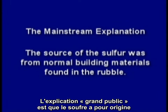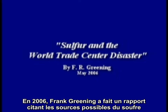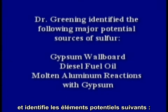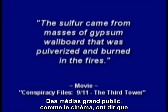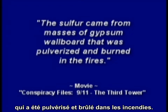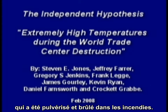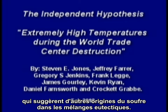The mainstream explanation is that the source of the sulfur was from normal building materials found in the rubble. In 2006, Frank Greening prepared a report outlining potential sources of sulfur. Dr. Greening identified the following major potential sources: gypsum wallboard, diesel fuel oil, and molten aluminum reactions with gypsum. Mainstream media have said the sulfur came from masses of gypsum wallboard that was pulverized and burned in the fires. But independent scientists have developed their own studies that suggest other sources for the sulfur in the eutectic mixture.